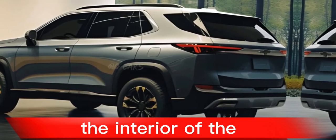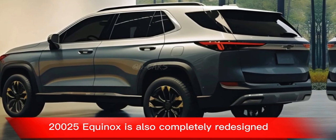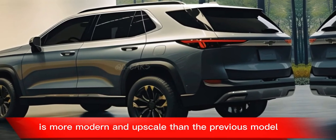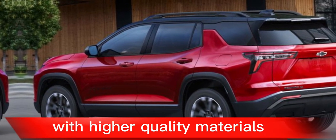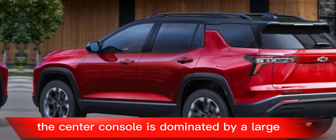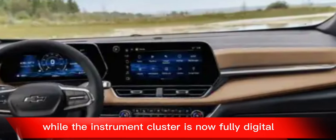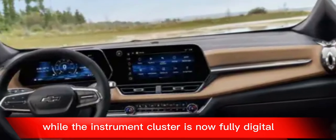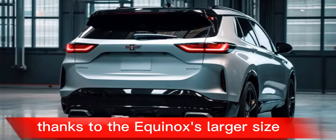The interior of the 2025 Equinox is also completely redesigned. The new cabin is more modern and upscale than the previous model, with higher quality materials and a more driver-focused layout. The center console is dominated by a large touchscreen infotainment system, while the instrument cluster is now fully digital. There's also more passenger space than before, thanks to the Equinox's larger size.